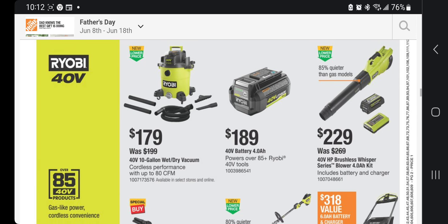For the 40V lineup, $179 gets you the 10-gallon wet and dry vacuum — just the tool, no battery included. Vacuums with batteries are becoming a thing now. You can get the Rigid version for around $79, so you're paying $100 more for the battery-powered portability. The 40V battery by itself is $189, which is pricey. The 40V brushless Whisper Series blower kit with 4Ah battery is $229 — I'd buy that kit plus the vacuum instead of the battery alone.